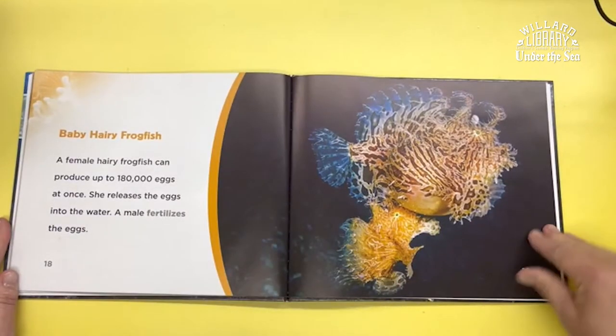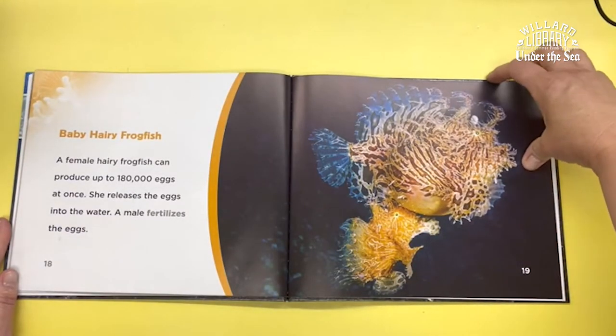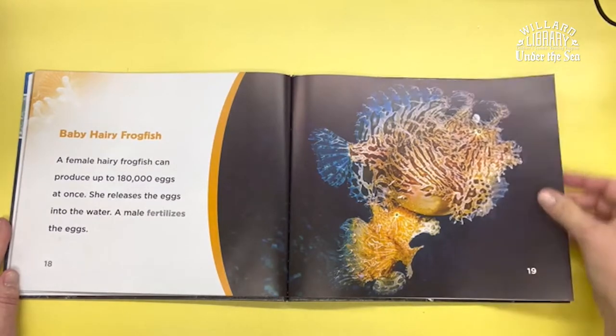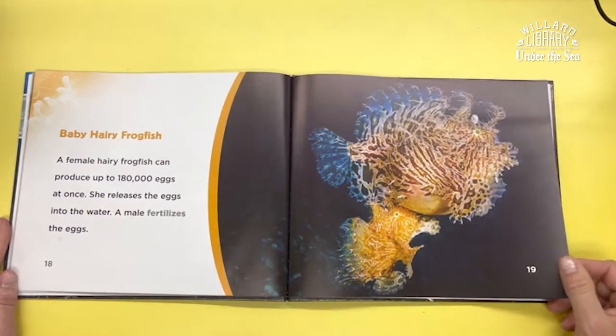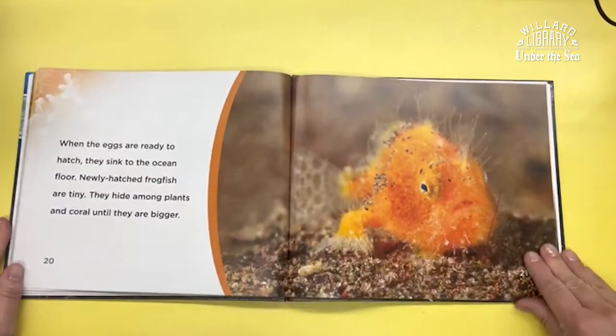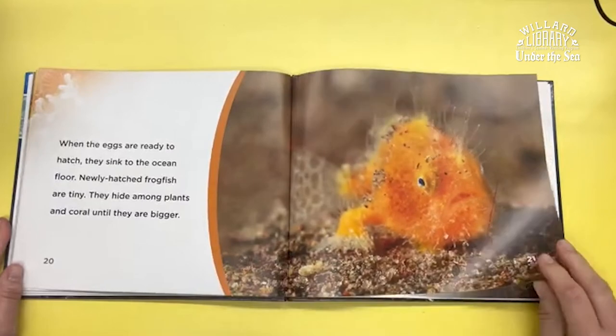A female hairy frogfish can produce up to 180,000 eggs at once. She releases the eggs into the water, and a male fertilizes the eggs. When the eggs are ready to hatch, they sink to the ocean floor.